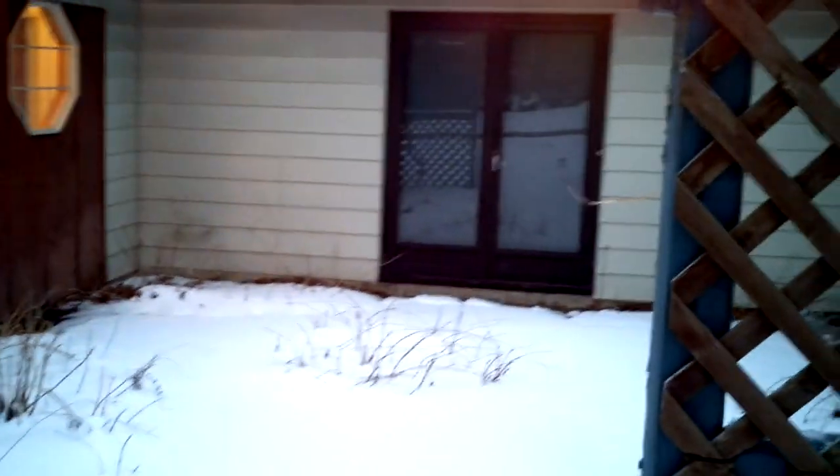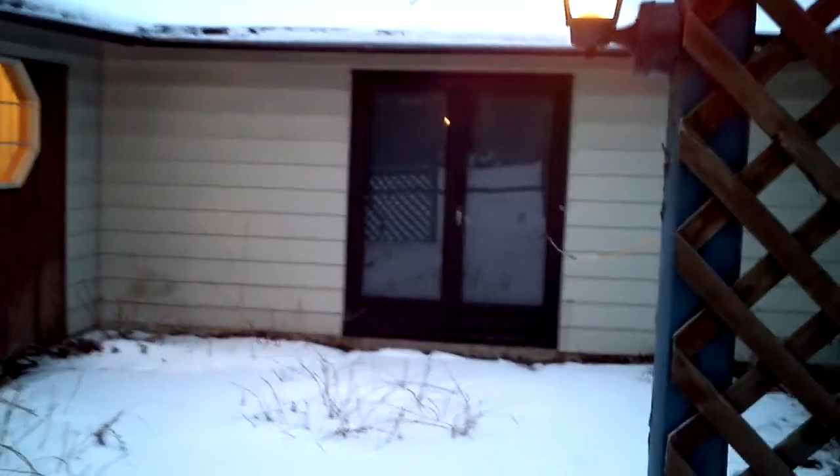All right ladies and gentlemen, this is a brief tour of my new home. Still a lot of work to do on it, but here we have the front door and it's in a nice little courtyard.